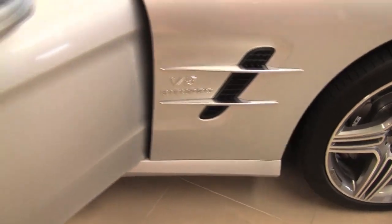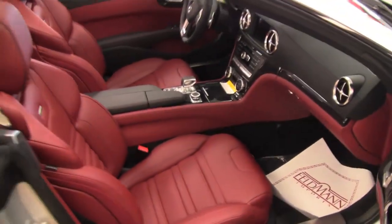This is gorgeous. The sporty seats and AMG 19 inch wheels.